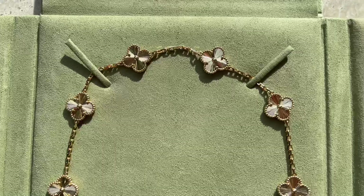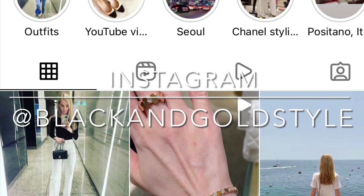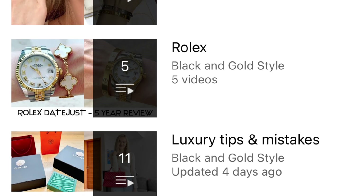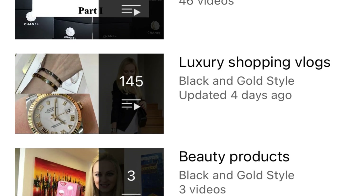Please subscribe to my channel and give this video a thumbs up — I would really appreciate it. Follow me on my Instagram account, which is the same as my YouTube account: Black and Gold Style. Also consider checking out my other playlists — I've posted quite a few videos about Cartier, Van Cleef and Arpels, Bulgari, Rolex, luxury tips and mistakes, Dior jewelry, weekly vlogs, style and fashion, Chanel bags, luxury shopping vlogs, beauty products, and travel videos.